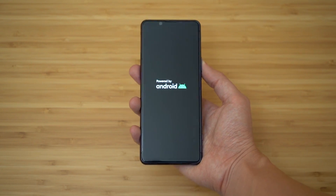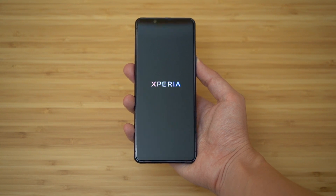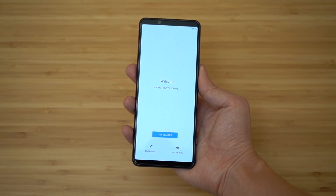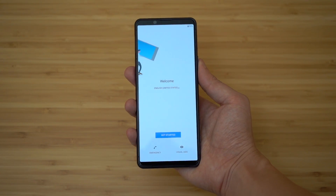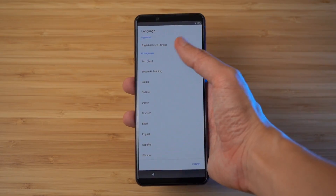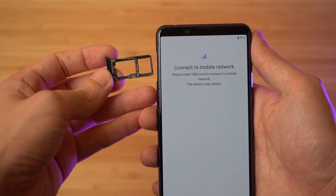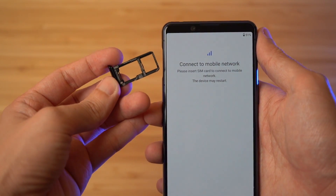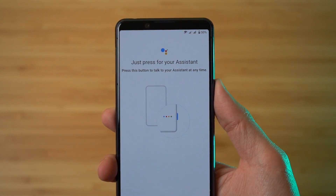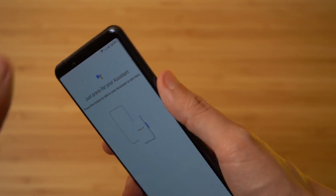We need to tell you about the Xperia 5 II. The build and exterior are similar to the Xperia 1 II. One thing to note: it supports a hybrid SIM tray, so you can use 2 SIMs, or 1 SIM and 1 microSD card. There is also a dedicated camera shutter button on the side.